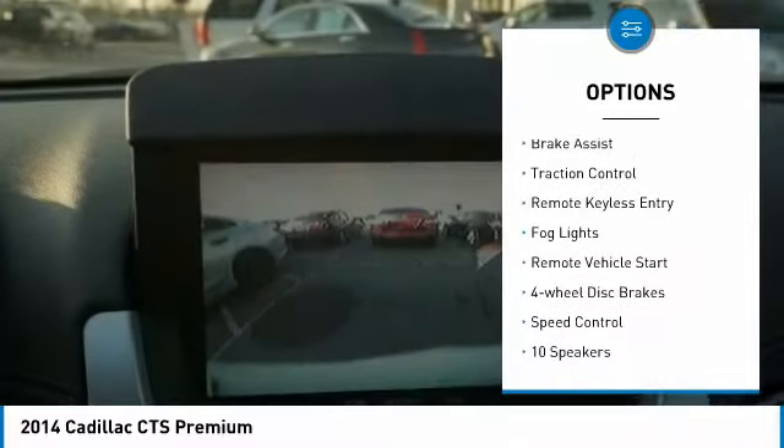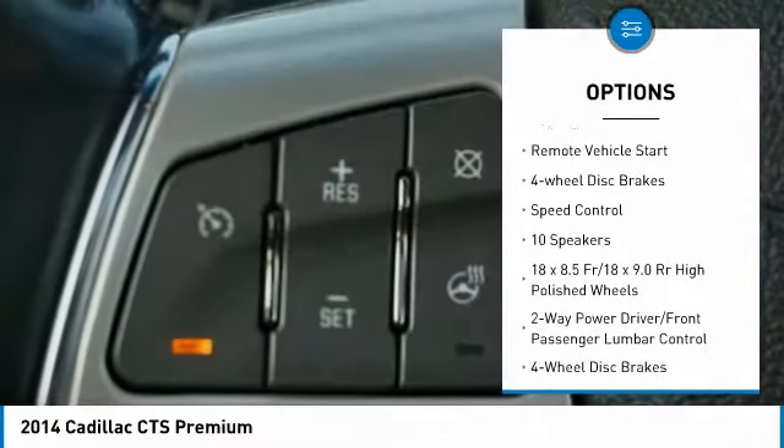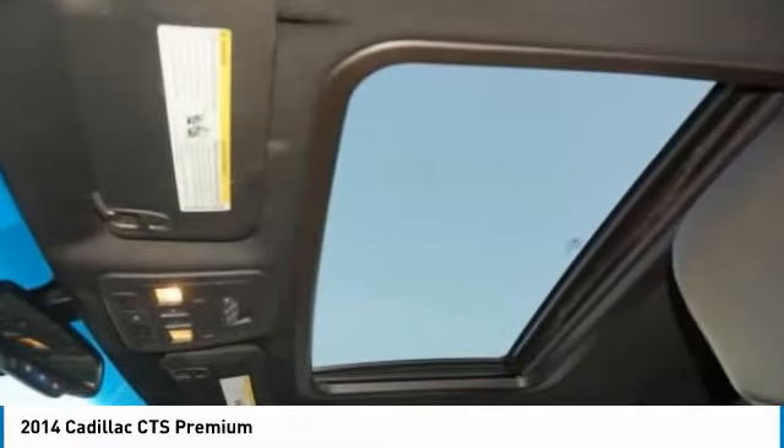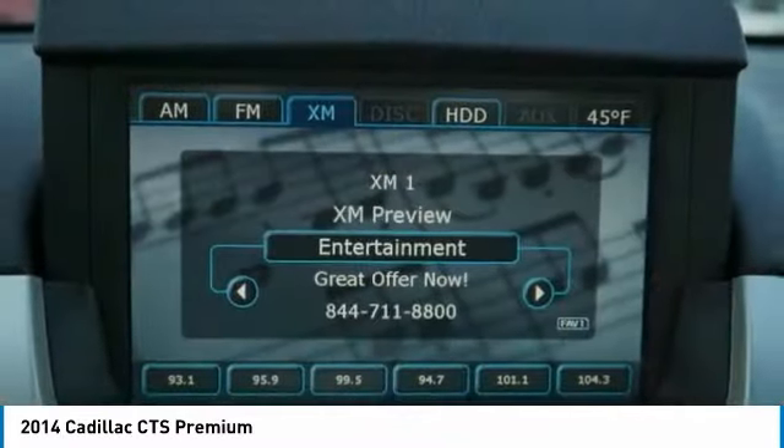alloy wheels, wheel locks, brake assist, traction control, remote keyless entry, fog lights, remote vehicle start, four-wheel disc brakes, and speed control.